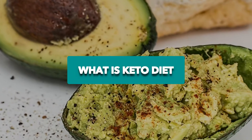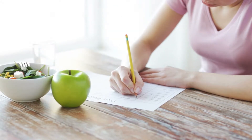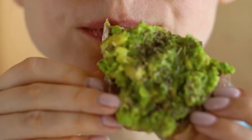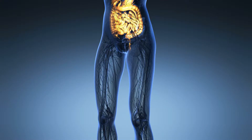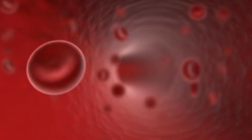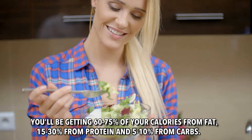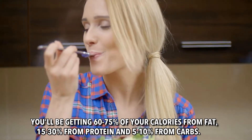Number 1: What is the keto diet? The idea behind the keto diet is very simple and easy to understand. You want to lower the amount of carbs that you are eating, and instead, you want to increase how many healthy fats you are eating. Through the keto diet, you are transforming your body fat into energy. This way, you won't have to rely on carbs for energy. Instead, you will enter a state of ketosis, through which your body uses its own fat as fuel every day. You will be getting 60-75% of your calories from fat, 15-30% from protein, and 5-10% from carbs.